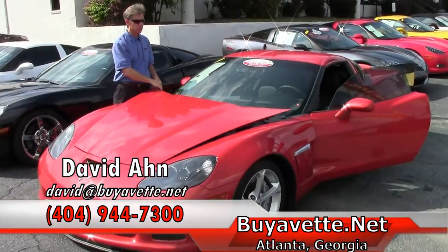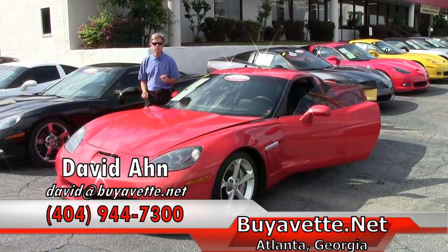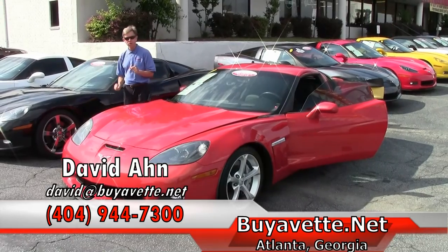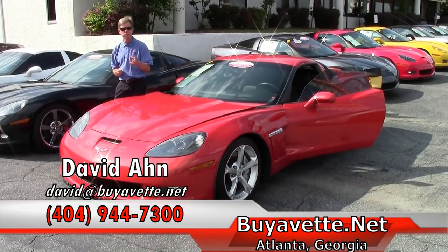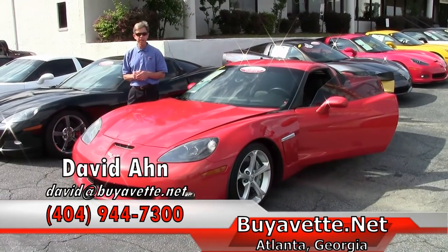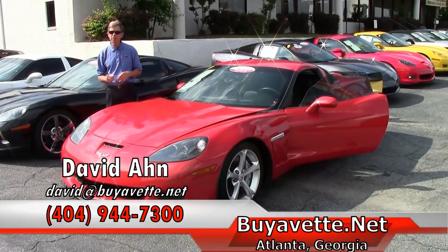If you're looking for a Corvette of any type and would like me to locate one, be specific — tell me what you want. Email me david@buyavette.net or call me direct at 404-944-7300. And remember, always ask for David.